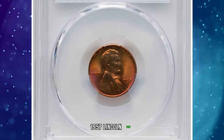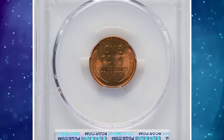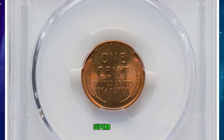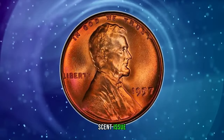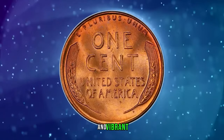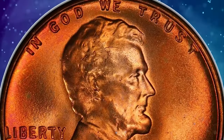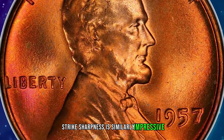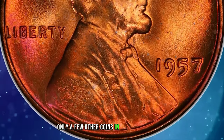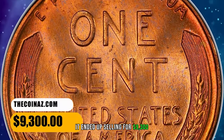1957 Lincoln Cent, graded Mint State 67 Plus Red by PCGS. A conditionally scarce superb gem red example of this late wheat cent issue, rare in this grade with the PCGS Plus designation. Luster is frosty and vibrant, yielding rich copper orange and rose red hues without carbon spotting. Strike sharpness is similarly impressive. Only a few other coins in this numeric grade share the Plus designation. It ended up selling for $9,300.